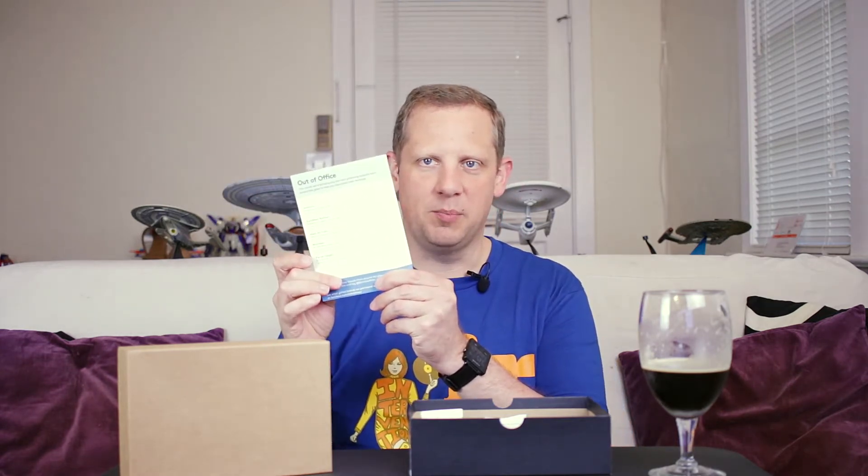Each month the box tends to have somewhat of a theme to it. This month's theme is "Out of Office" and you get a card with all the items in your box listed. It gives you more information and an idea of the price of the full-size version if you want to pick any of those items up, along with any other kind of information.